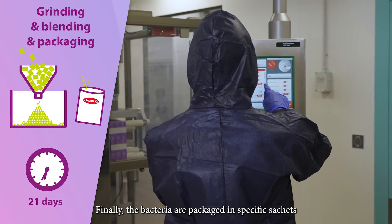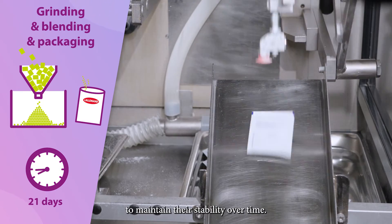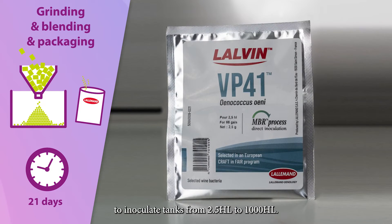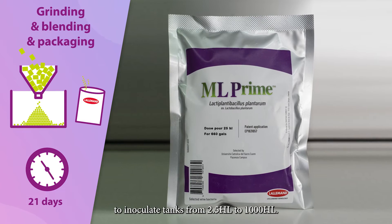Finally, the bacteria are packaged in specific sachets meeting our requirements to maintain their stability over time. We have different sachet sizes to inoculate tanks from 2.5 hectolitres to 1,000 hectolitres.